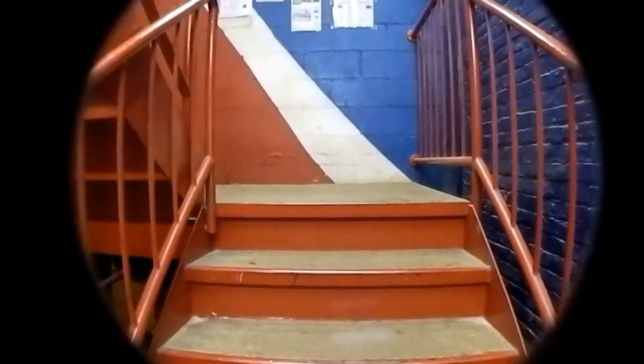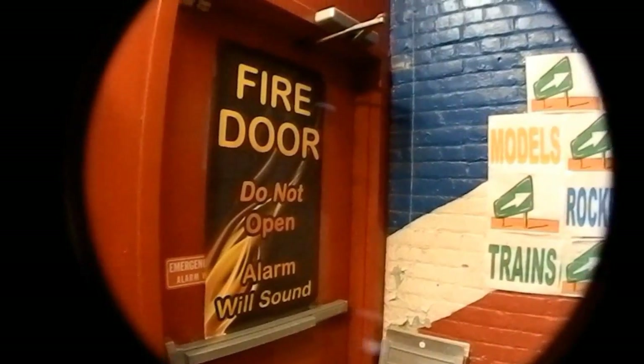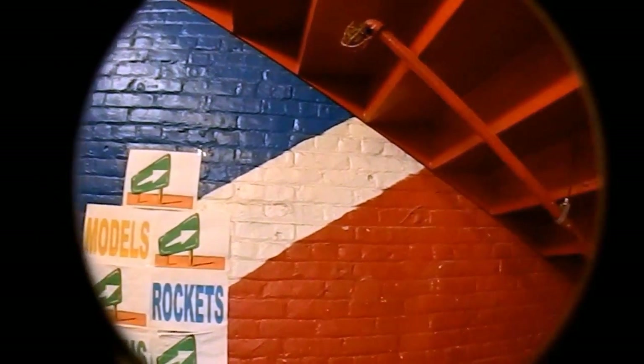I'm on the ground floor, and as Mike pans up, you have to realize this is about two and a half stories high. As I stand downstairs, you will see under the steps and then the whole stairwell. It looks so, so big, doesn't it?